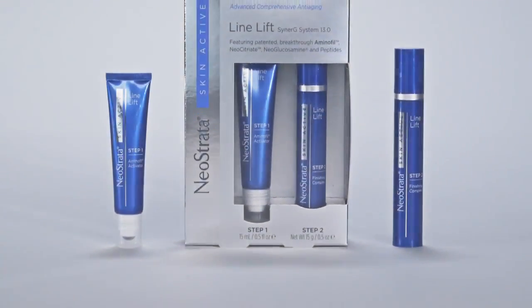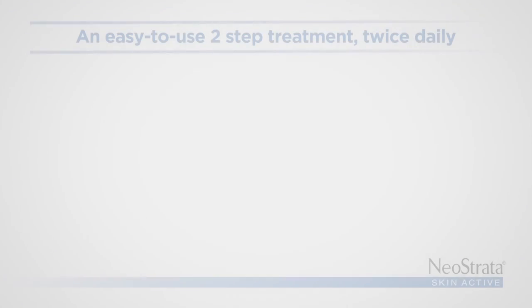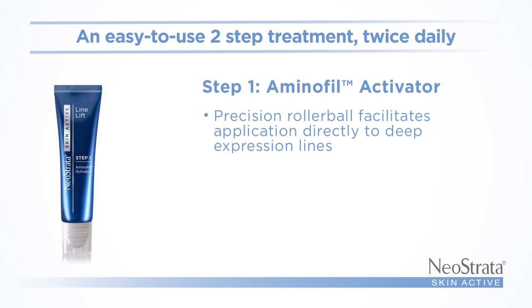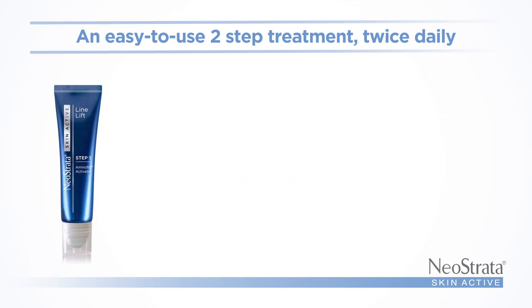The Line Lift Duo is an elegant, easy-to-use two-step treatment that is applied twice daily. The Aminophil Activator is applied with a precision rollerball that facilitates application directly to deep expression lines.